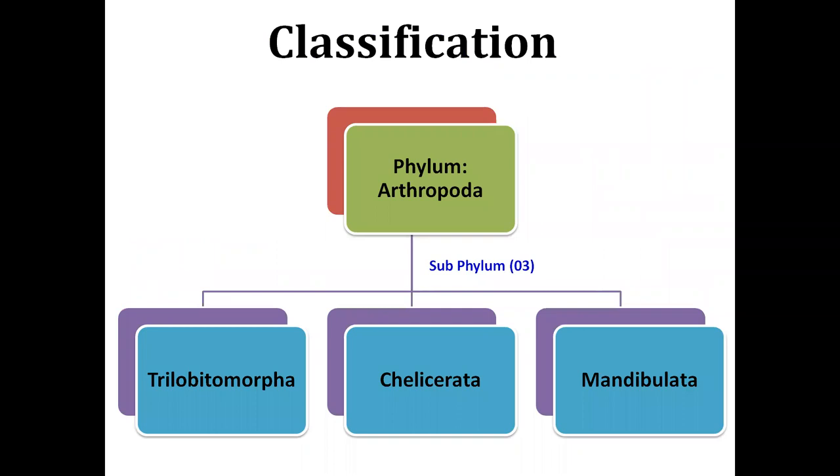Under the phylum Arthropoda there are basically three sub-phyla. The first is Trilobita, then Chelicerata, and Mandibulata. The name Trilobita is made up of three words: 'tri' meaning three, 'lobe' meaning lobe or segment, and 'morpha' meaning body form or morphology. This sub-phylum includes arthropods which have trilobed morphology and is basically represented by fossils.